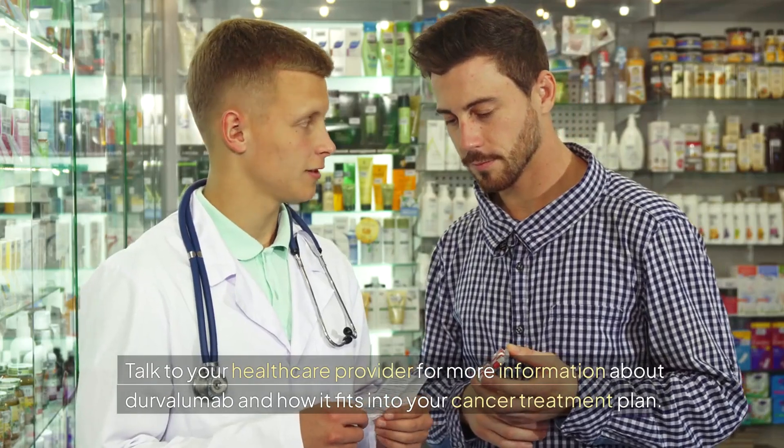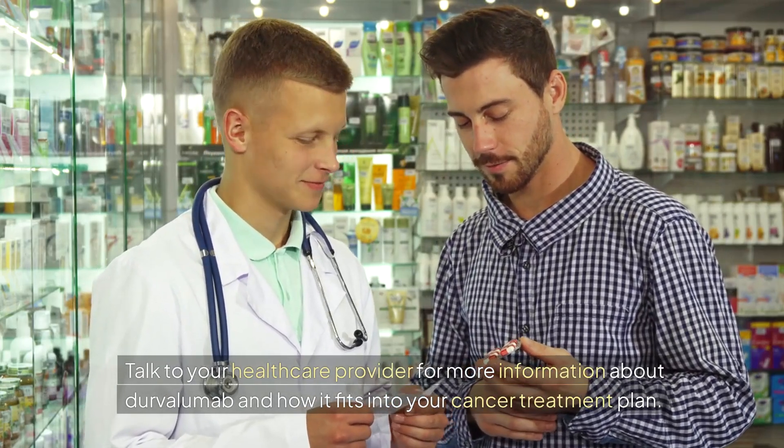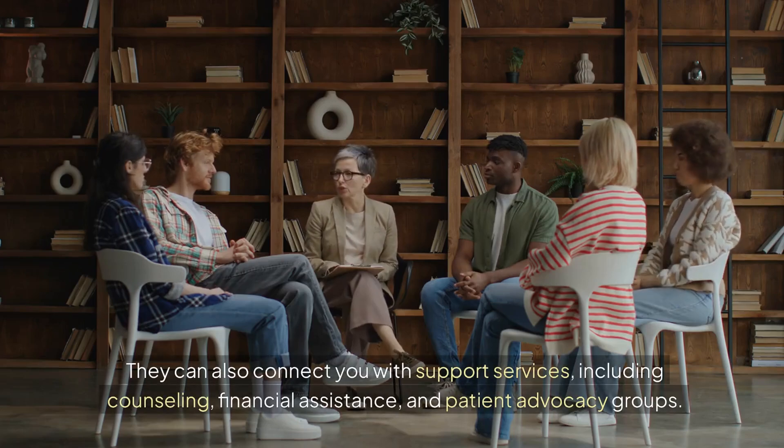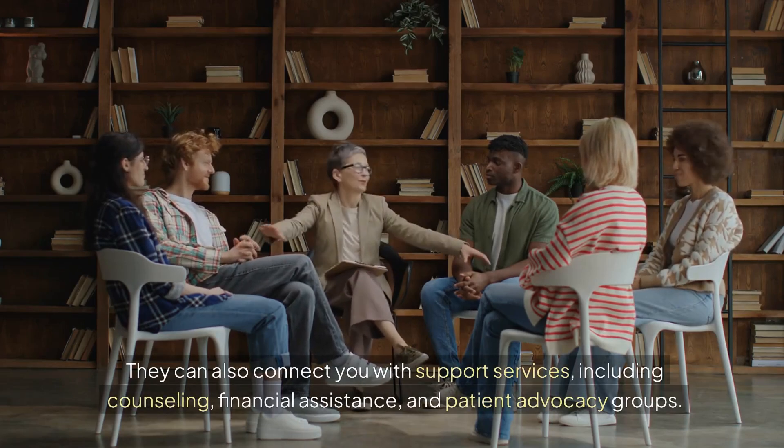Talk to your healthcare provider for more information about Durvalumab and how it fits into your cancer treatment plan. They can also connect you with support services, including counseling, financial assistance, and patient advocacy groups.